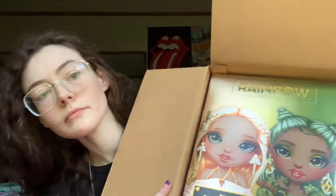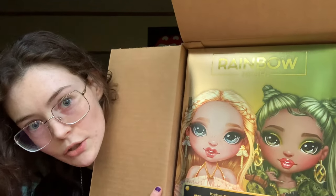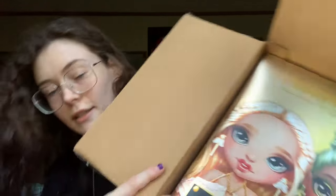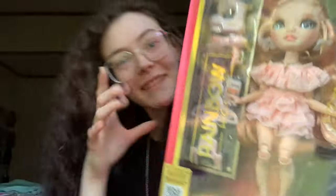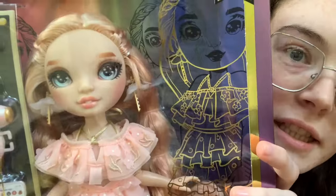Moment of truth. Which one do you think it is? Do you think it's the green one? Okay, I hope she looks good — I've been really, really, really wanting her. This is Victoria Whitman.